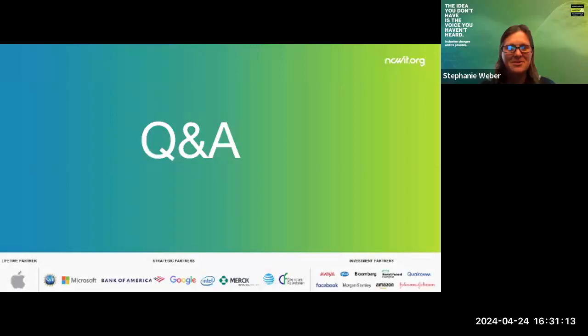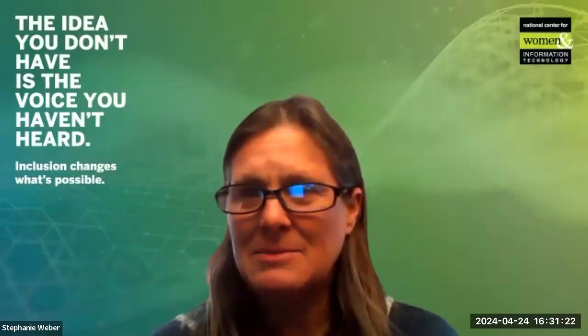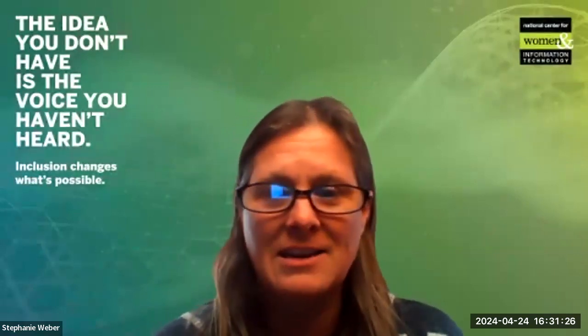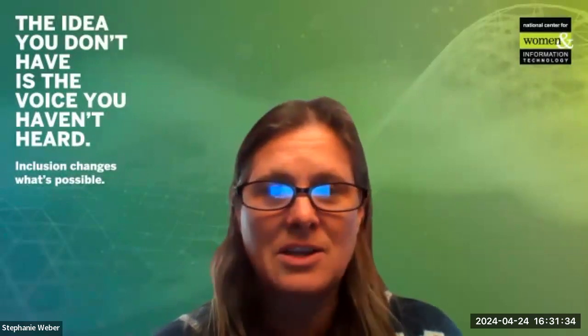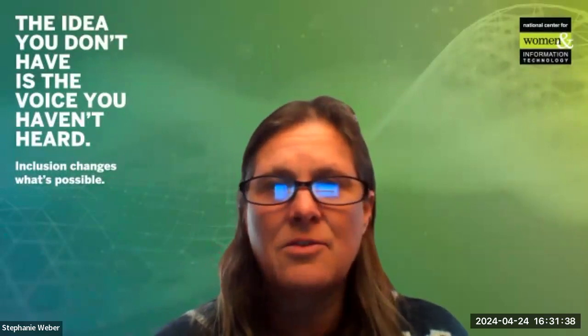Thank you, Darren. I really appreciate that — that was a great presentation. I encourage those here to submit questions in the chat, and I also have some that were submitted earlier for both Eric and Darren. For those attending, we'd also want to hear any questions you have for either of our speakers.